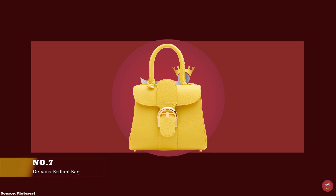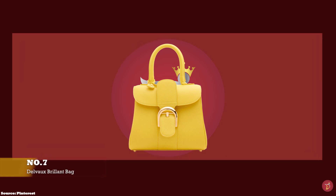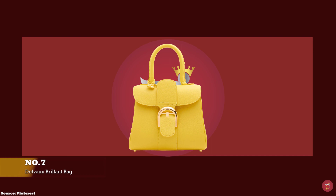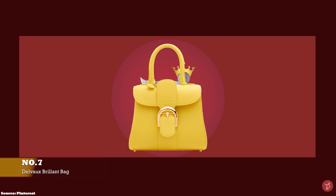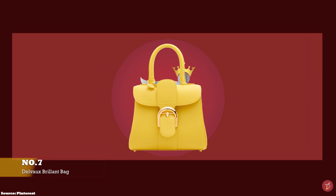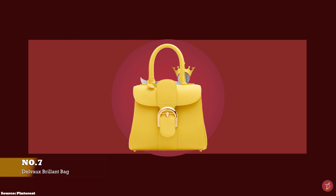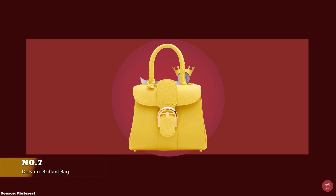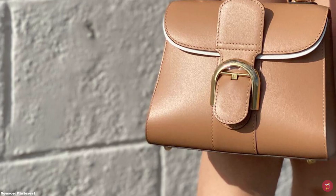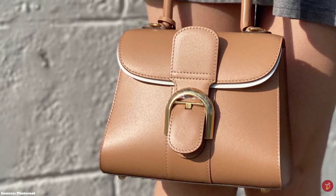At number seven we have the Delvaux Brilliance bag, with prices starting at upwards of £4,500 for the mini size. Le Brilliance was created in 1958 as part of Delvaux's collection when Brussels hosted the World Fair. It was inspired by the Philips Pavilion, a remarkable structure designed by Swiss-French architect Charles-Édouard Jeanneret. Elegant and sophisticated, the Brilliance bag has won over the hearts of elites and socialites for more than six decades.